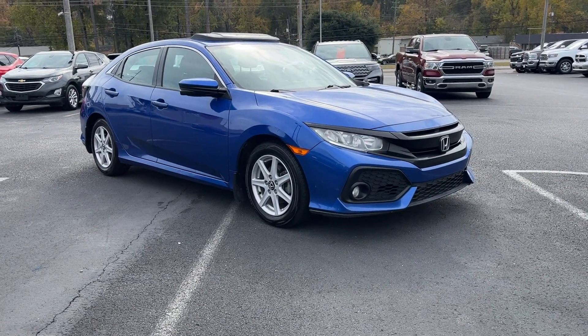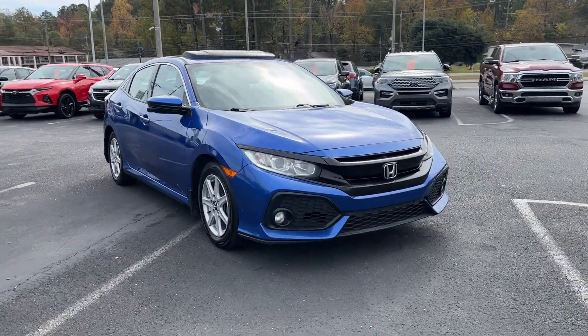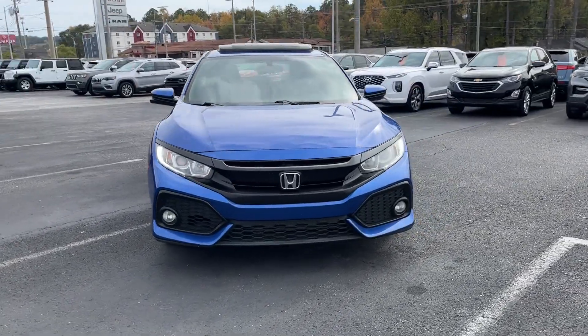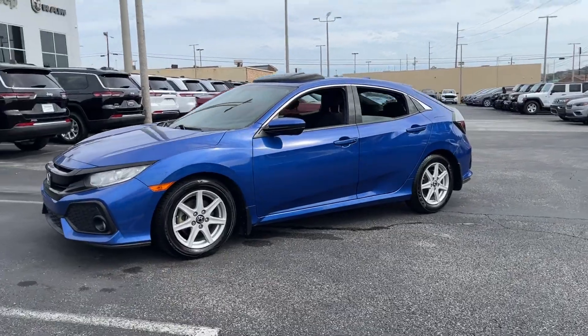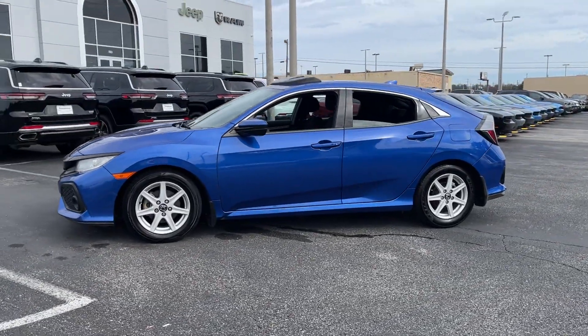2017 Honda Civic Hatchback. This sedan combines safety and comfort with style and performance. Experience the difference with these exceptional built-in comfort and convenience features.